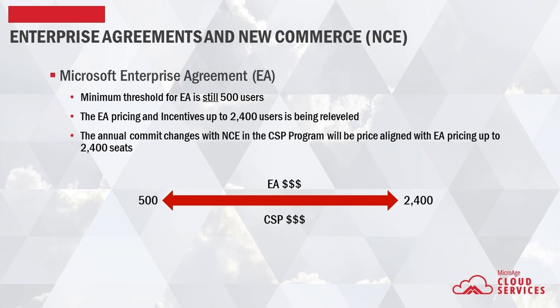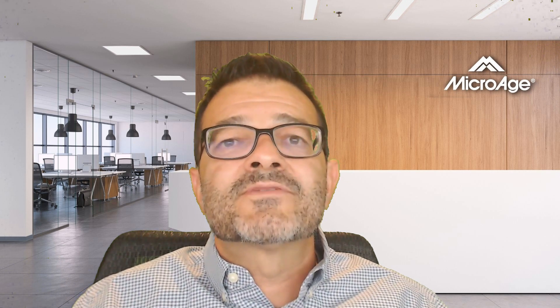Therefore, the relationship and support-focused CSP model under new commerce should be evaluated closely. Customers with less than 2,400 seats can still have an EA — the minimum seat count is still 500 seats — however, it may not be as beneficial as the legacy enterprise agreement model after March 1st of 2022. The official deadline for all Microsoft customers to be fully transitioned to the NCE program is February 1st of 2023. After that date, everyone needs to be using the new commerce program.